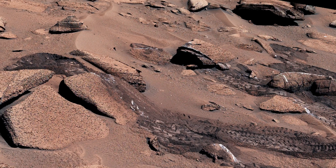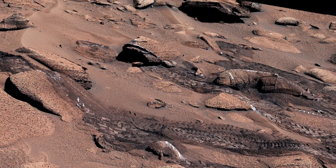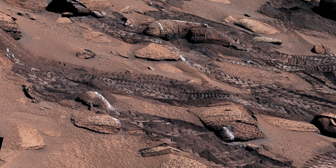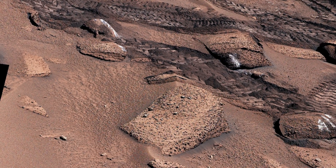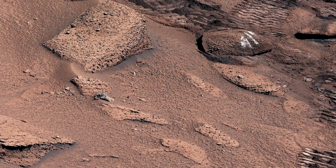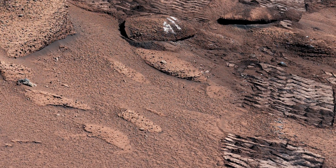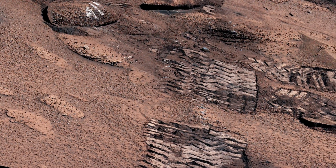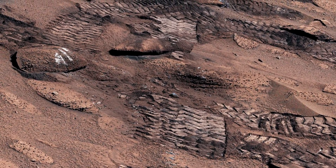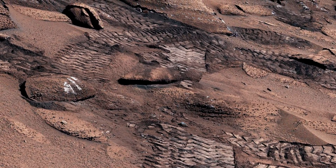Curiosity's climbing attempt left its mark. NASA's Curiosity Mars rover left these tracks after repeatedly trying to negotiate a slippery slope. Curiosity tried to climb a 23-degree slope with slippery sand and wheel-sized rocks. These three factors combined to create Curiosity's toughest climb yet.